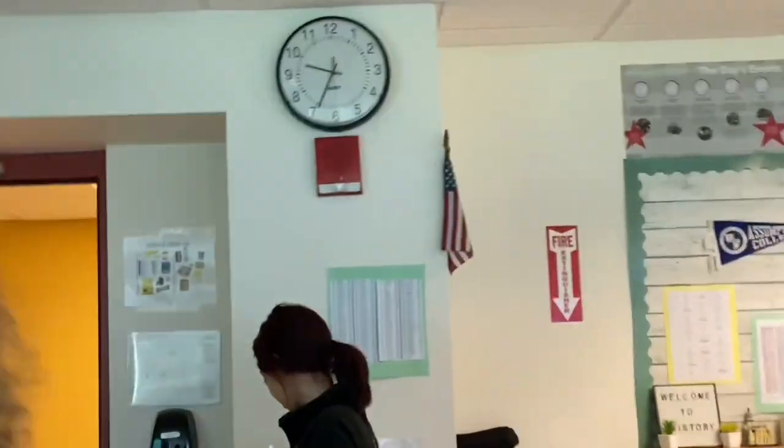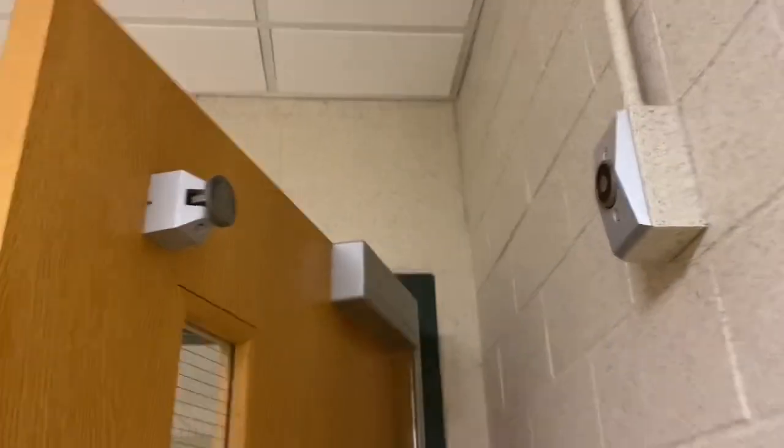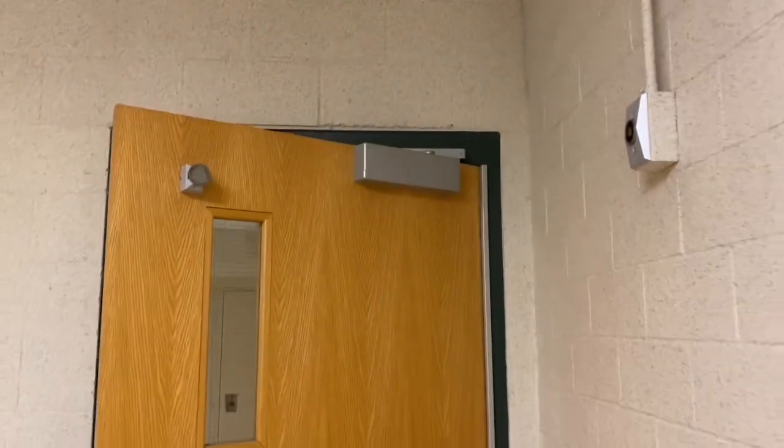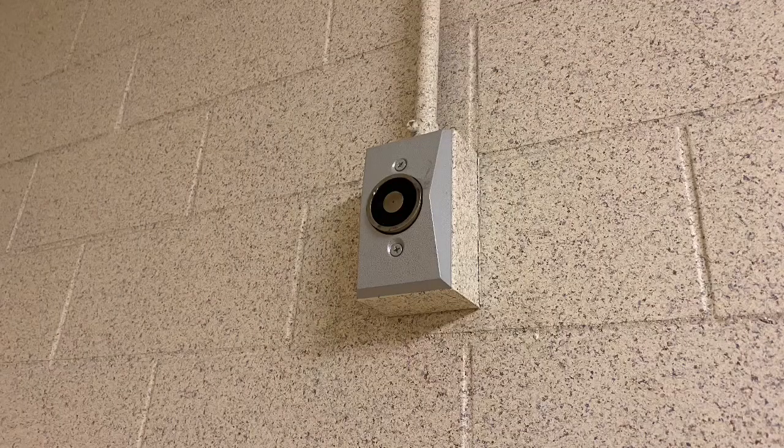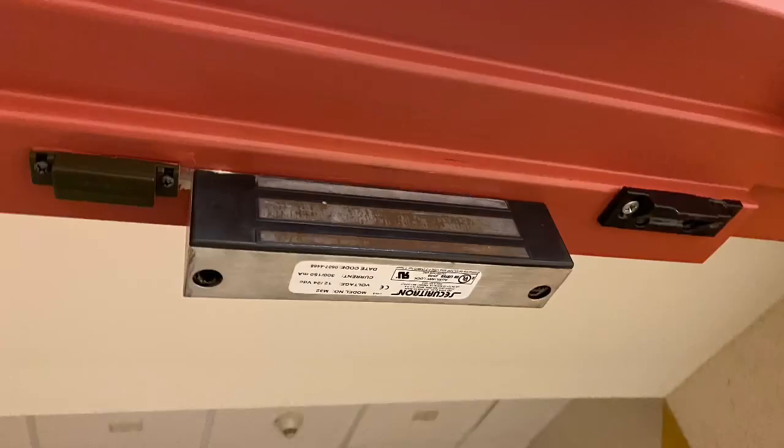When the fire alarm activates, these doors will automatically close to stop the spread of smoke and fire, and in the event of another type of emergency, such as a lockdown, these magnets could also be released and then the doors would automatically lock.